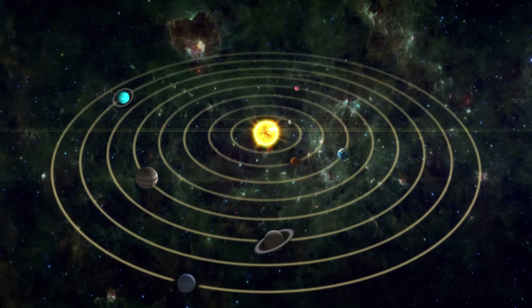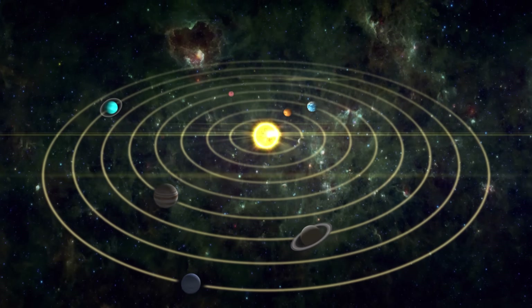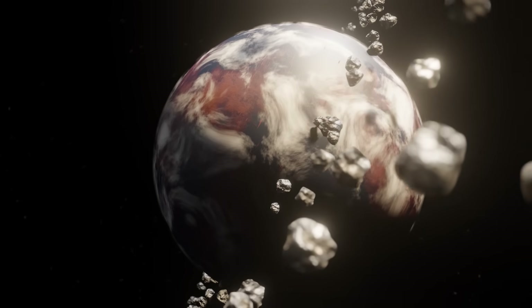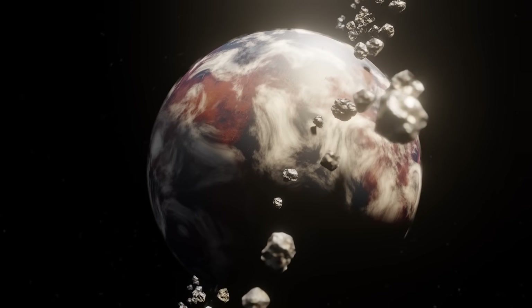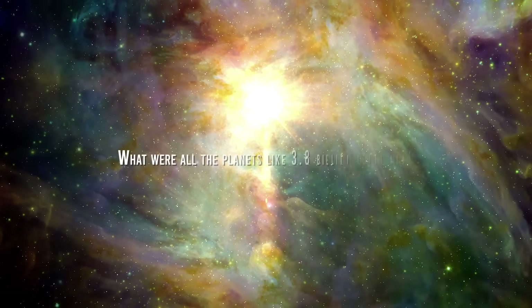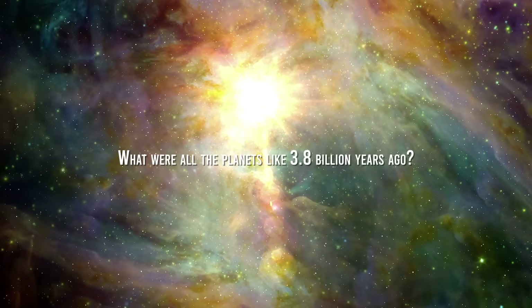Have you ever wondered what our solar system looked like in the past? Were the planets the way they are today, or did they look completely different? In this video we will travel back to learn what the planets looked like 3.8 billion years ago.